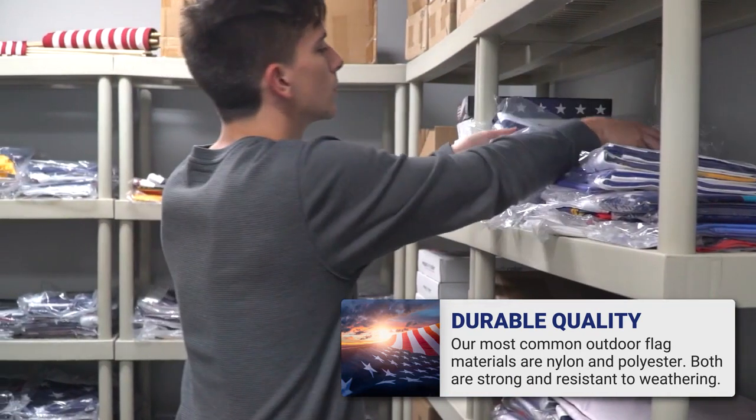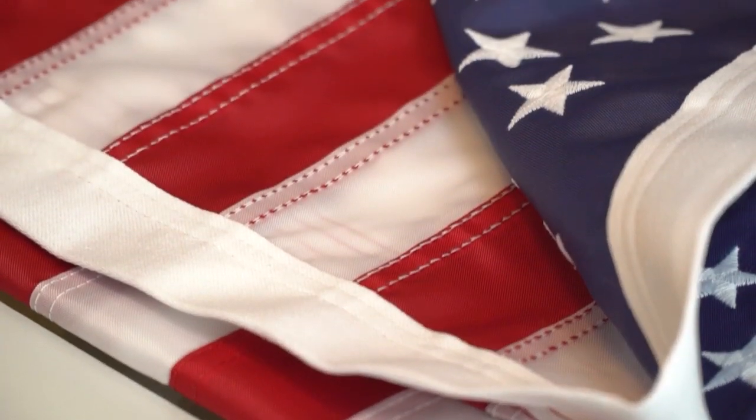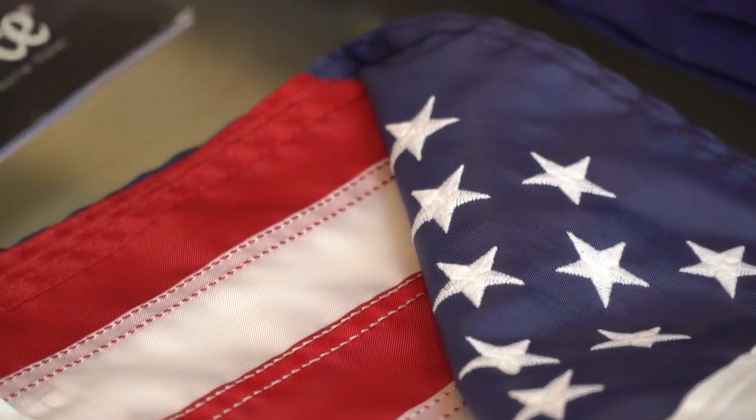Our specialty materials would be our cotton and our new blockout polyester, which is a double-sided, very dense fiber. It's really going to give you that extra bang for your buck.